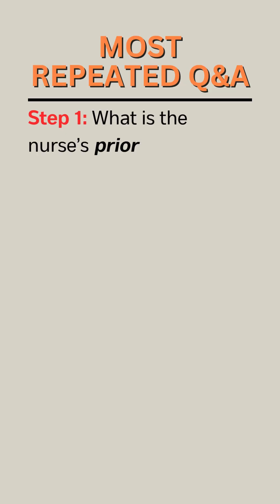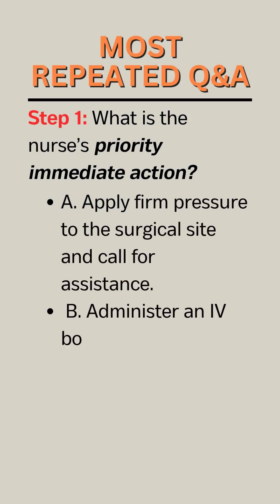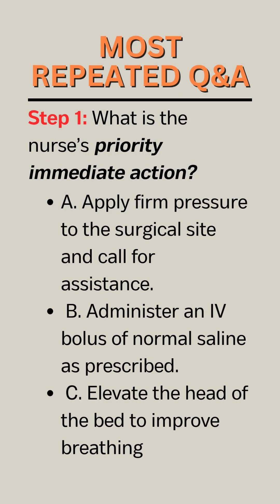Step 1. What is the nurse's priority immediate action? A. Apply firm pressure to the surgical site and call for assistance. B. Administer an IV bolus of normal saline as prescribed. C. Elevate the head of the bed to improve breathing.